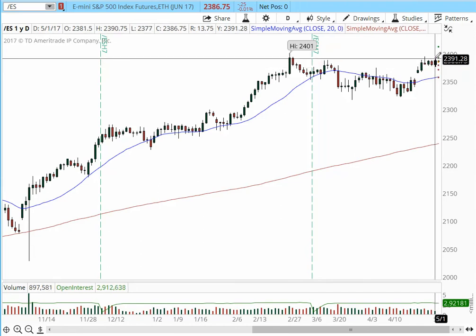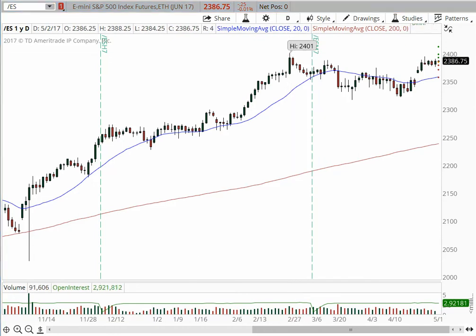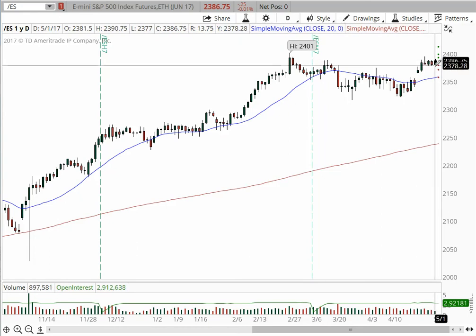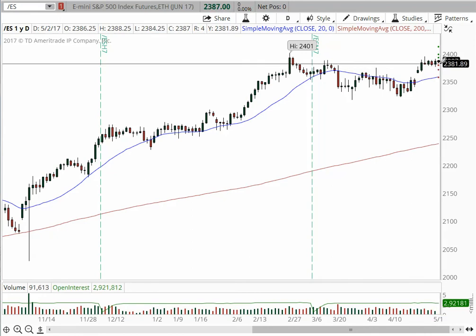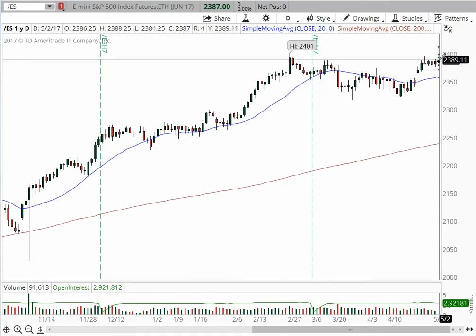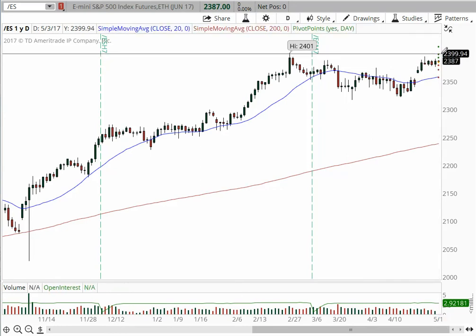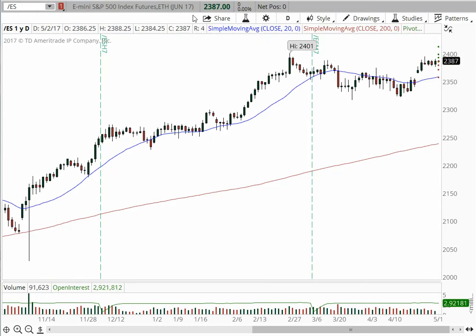If we get a break above the 2390 area, we're going to challenge the 2400 area, with additional targets at 2412, 2415, and 2425. That is very appealing from the swing trading standpoint, as long as the support level holds. For day trading purposes, it has odds of continuing higher into the 2400, and also for the swing trading portion due to the fact that it has been consolidating very strongly in the overnight session.